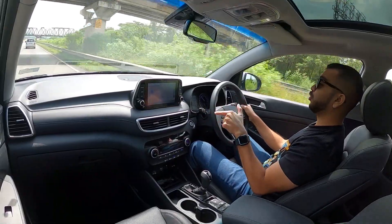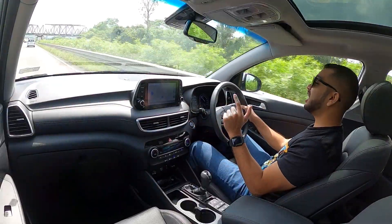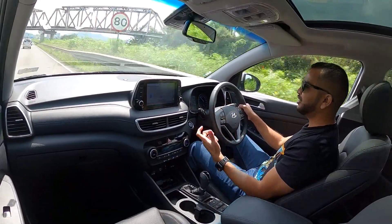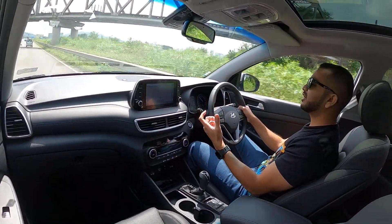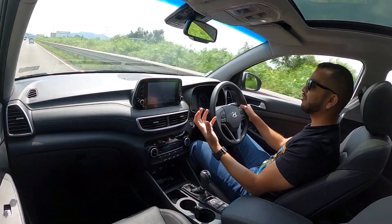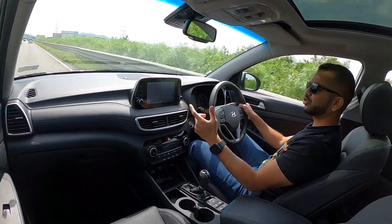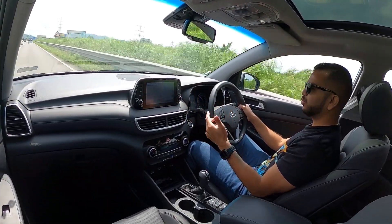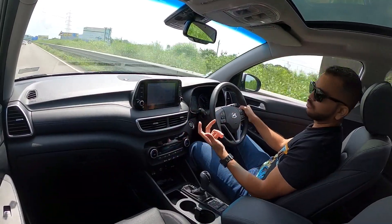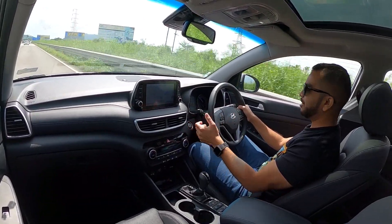The Hyundai Tucson by the way does not get the DRVM function, which we see even in the Grand i10 Nios — the camera feed that lets you look at what is behind you on the screen while driving. So that is a miss in this much more expensive car, though it is more of a gimmick and not something I personally prefer.